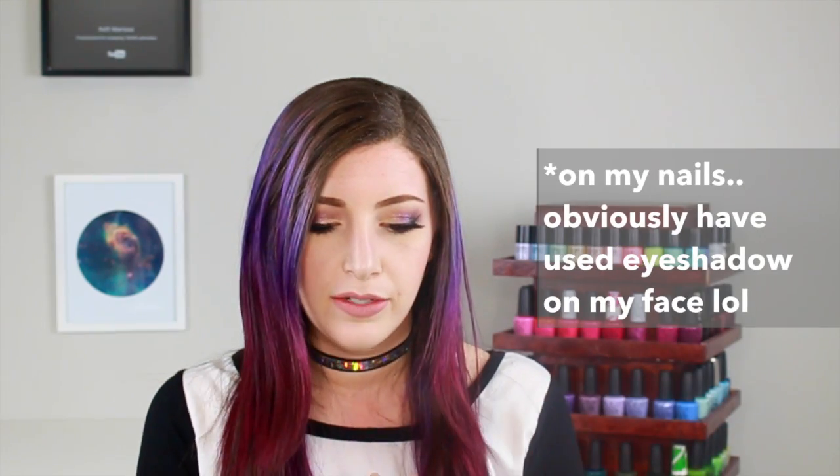I'm wearing a ton of makeup, including color-correcting stuff underneath, because it's so red it still showed through. I still haven't used the palette, which is so annoying because I'm really excited, but I want my first time to be on camera. So I decided to try something a few of you have been asking me to do: nail art with eyeshadow. I never used it before but figured it was similar to using a pigment or flakies, and I wanted to try it over black to see what would happen.